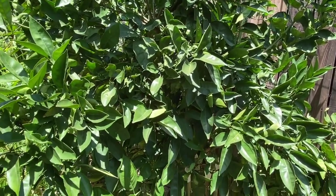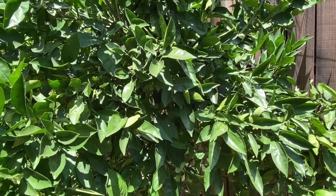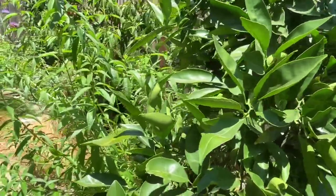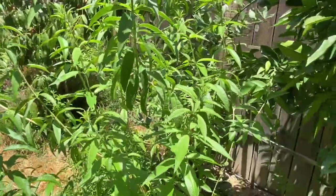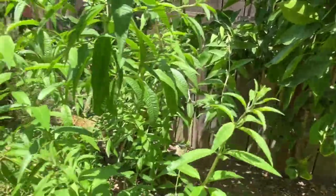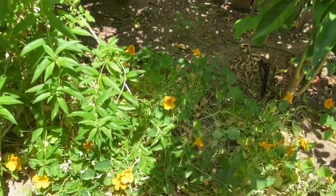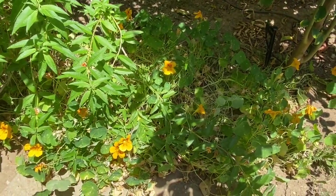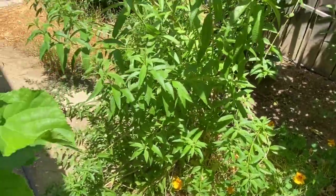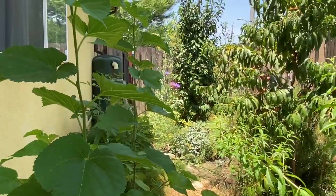And this is the six-citrus tree — it has six different citrus varieties: lime, lemon, and different oranges. And then this is lemon verbena — this is my favorite herb. It smells so good. And this is nasturtium. This one is a volunteer plant — I don't know what it is, so I'll probably uproot it.